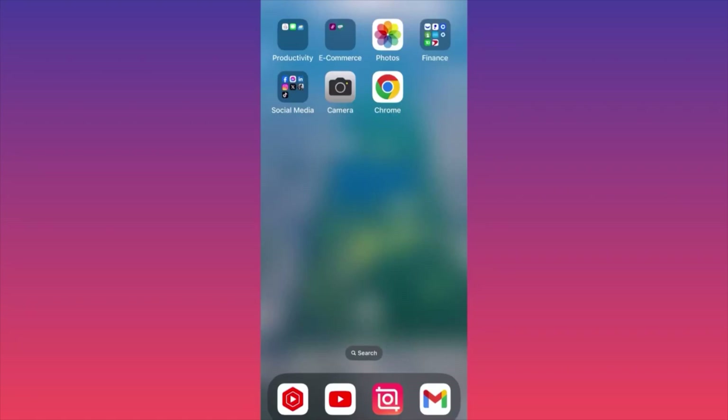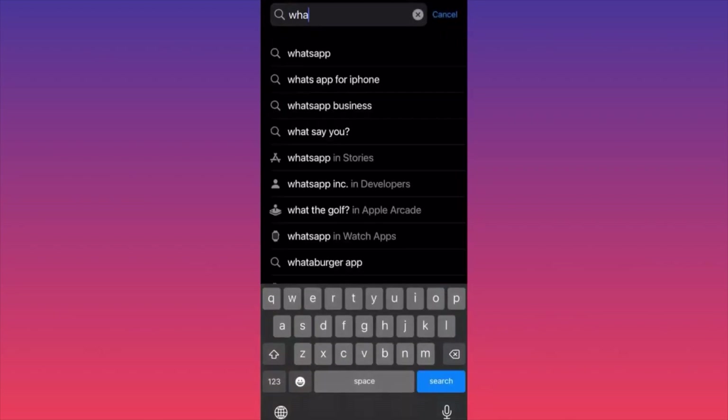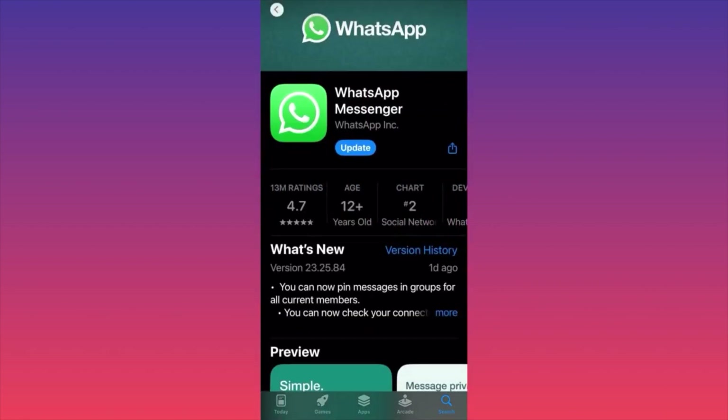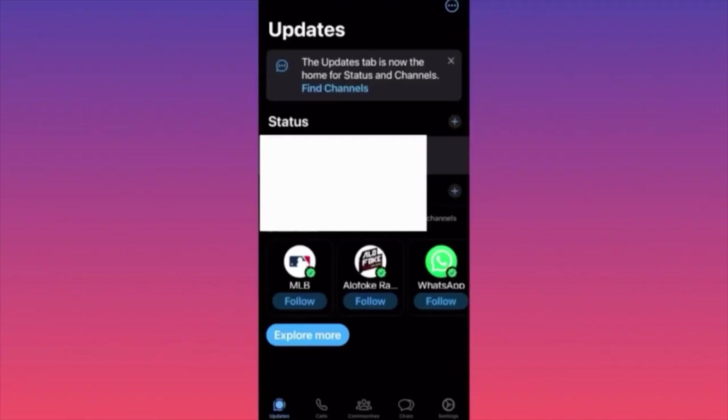Hi guys, in this video I'm going to show you how to update WhatsApp and the new WhatsApp update for 2024. First of all, let's launch the App Store, let's look for WhatsApp, and then when you find WhatsApp you will have the updated version. Let's click on Update and let's see how the update will actually proceed.